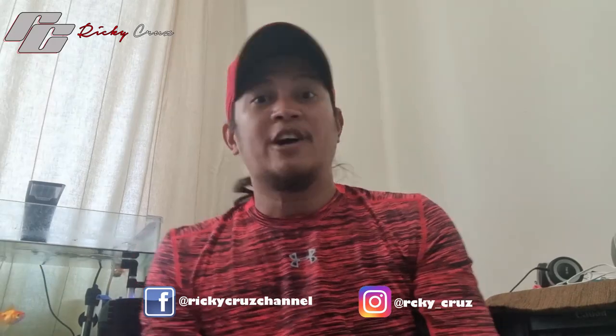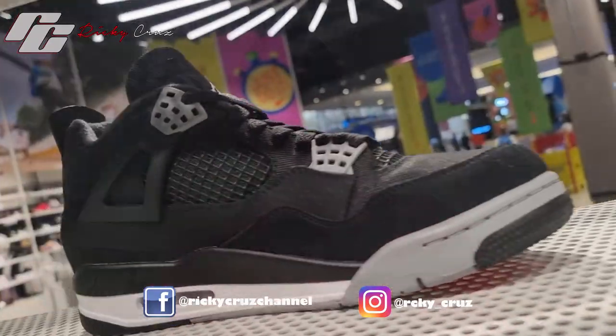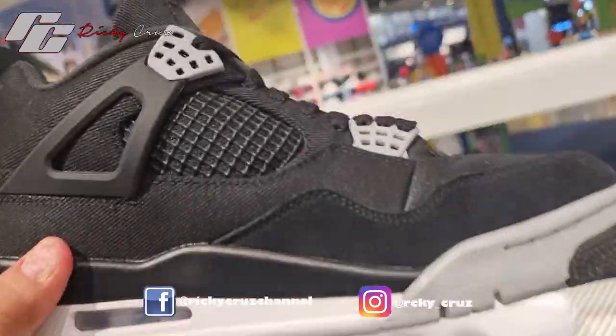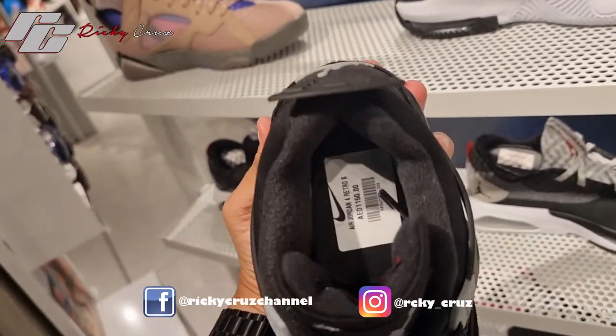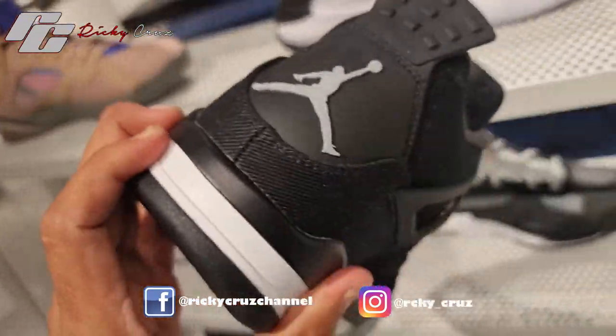They also have the Jordan 4 Black Canvas. It comes with a black, white, and gray combination, with some touches of red on the tongue and the outsole.